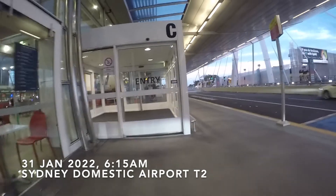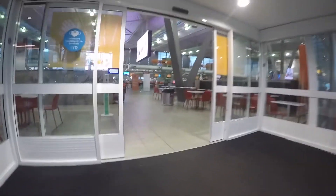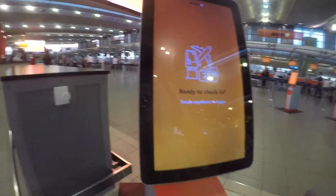Today's trip report started at Sydney Airport's Terminal 2. Terminal 2 is the main domestic terminal at Sydney, serving Jetstar, Virgin Australia, Rex, Fly Pelican and Link Airways.